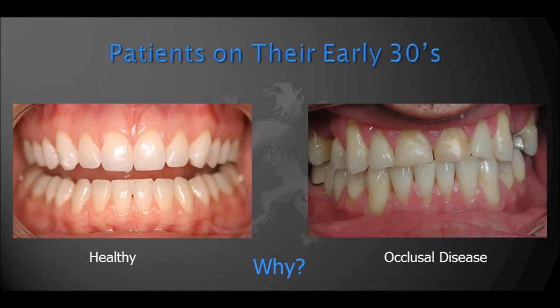We're going to talk specifically about how to educate our patients about this very destructive disease. On the screen you see two patients — one that has severe occlusal disease and the other who has normal dentition, both in the early 30s. This is very, very common. Occlusal disease is very destructive and very prevalent.